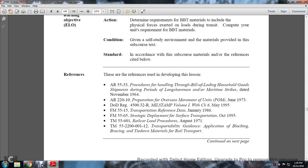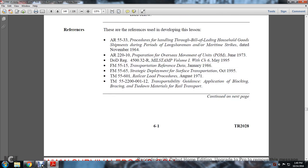References include: regulations on household goods and gold shipments; the Longshore and Maritime Act of 1964; Army Regulation 55-220-10; Preparation and Oversee Movement of Units, June 1973; Department of Defense Regulation 4500.32-R, MILSTAMP Volume 1, Chapter 6, May 1995; Field Manual 55-15, January 1986; Field Manual 55-65, October 1995; Field Manual 55-601, August 1971; and Technical Manual 55-2200-0112, covering Blocking, Bracing, and Tie-Down materials for Railway Transportation.